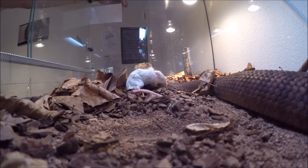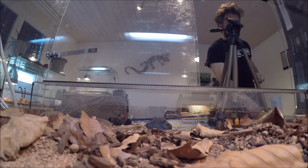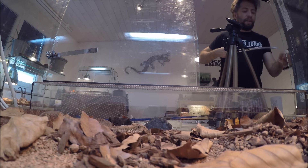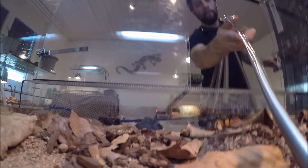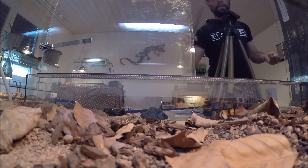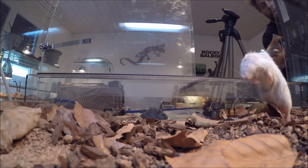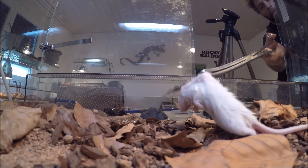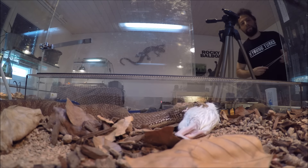I'll stop here and start filming with the other camera as this guy starts eating his little mouse. But before that, I wanted to try to get the strike one more time. You can probably see the snake caught the lure right now — that's the tail movement you're seeing. Let's see if we can get another nice strike shot. Yeah, I think that one was also good.